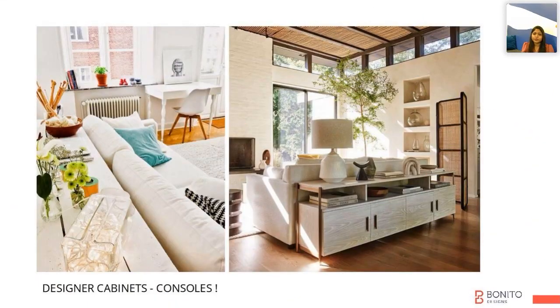With an integrated layout, we always end up opening directly into the living room without any foyer. In that case, we can plan this kind of console which will provide your storage as well as enhance the overall look.